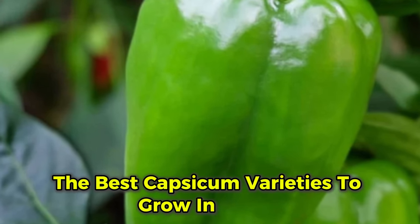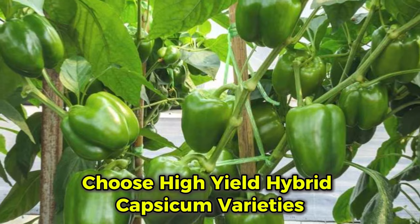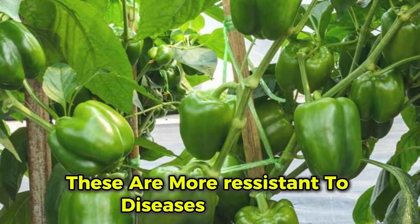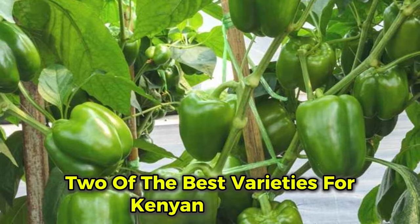The best Capsicum varieties to grow in Kenya. For better yields, choose high-yield hybrid Capsicum varieties. These are more resistant to diseases and pests. Here are two of the best varieties for Kenyan farmers.